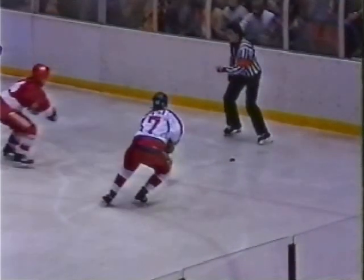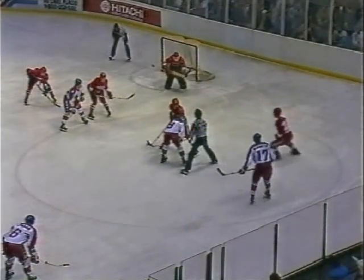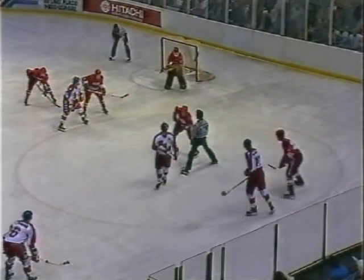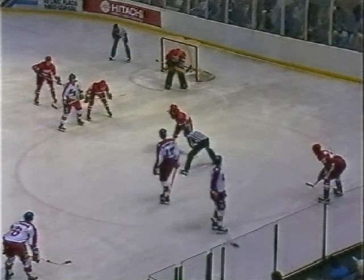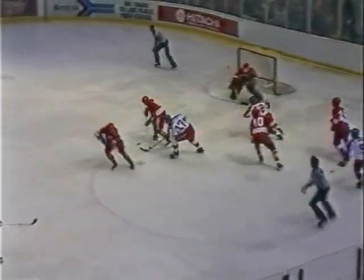A good try by Millen, but wide and high. And the score remains — Soviet Union one, USA nothing. USA is still on the power play. Now it is Scott Fusco centering the line, but he's tossed out of the faceoff. And Scott Bukestad will take the draw. It is Fusco, Bukestad, and Mark Kumpel up front.